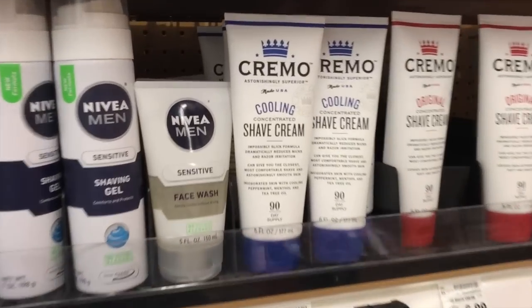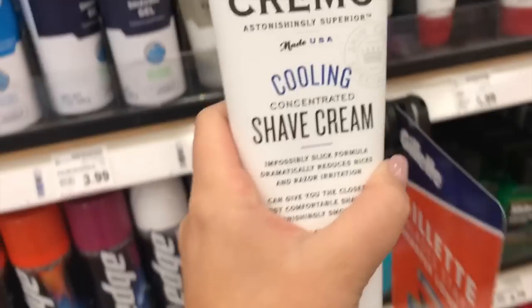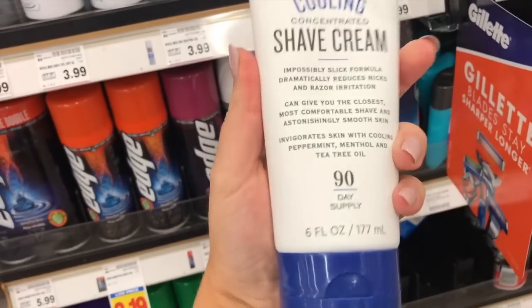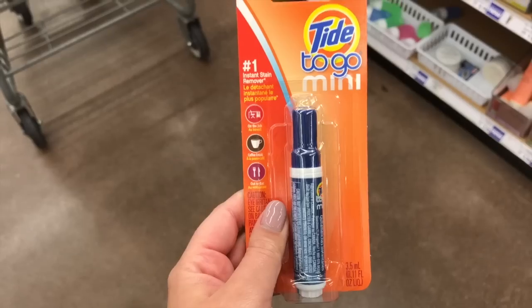To go with his razor, my beardless fiancé will be getting some of this cooling shaving cream. No idea if this works but it smelled really good and the word 'cooling' was a little bit intriguing, so we'll give this a try.